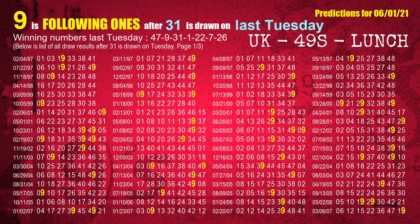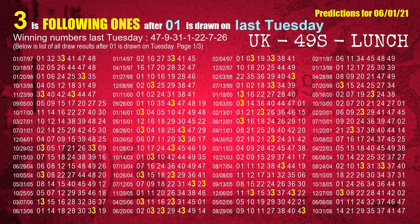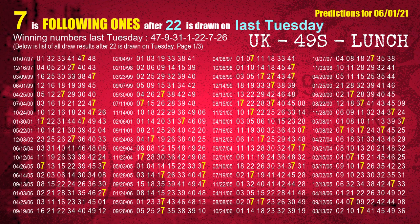The third winning number last Tuesday is 31. The most frequently following units digit is 9 when 31 is the winning number on last Tuesday. The fourth winning number last Tuesday is 01. The most frequently following units digit is 3 when 01 is the winning number on last Tuesday. The fifth winning number last Tuesday is 22. The most frequently following units digit is 7 when 22 is the winning number on last Tuesday.